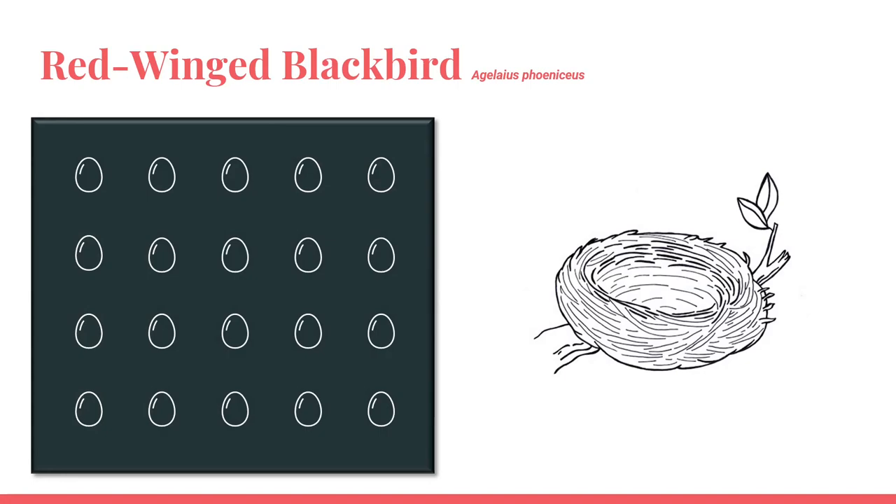The red-winged blackbird's average clutch size is 2 to 3 eggs. They construct a cup-shaped nest amongst several vertical support shoots from grasses and sedges in wetlands. The nesting materials include mud, string, wet grasses, leaves, and other vegetation.